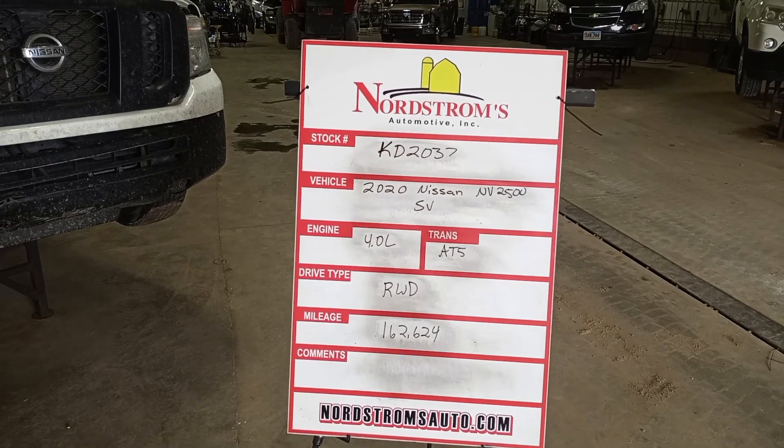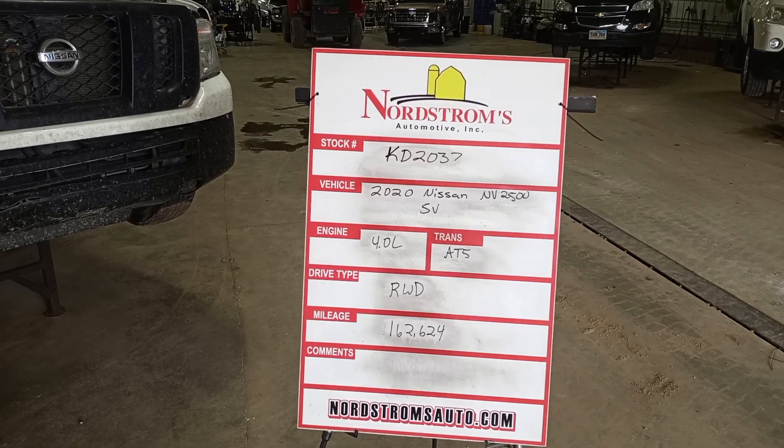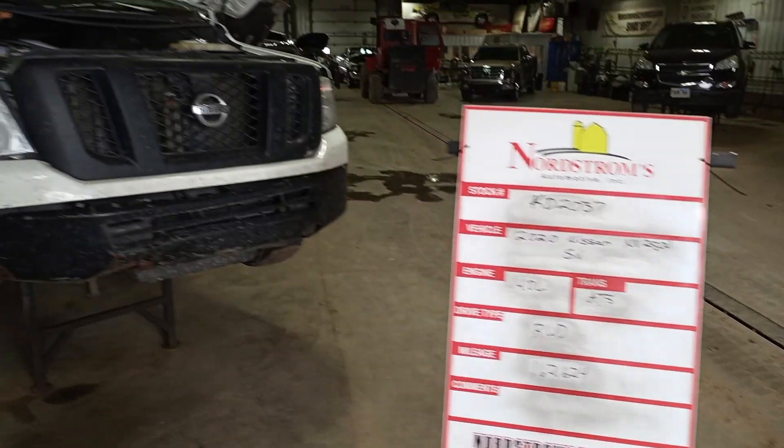Stock number KD2037, 2020 Nissan NV2500SV, 4.0 liter, automatic 5-speed, rear wheel drive with 162,624 miles.